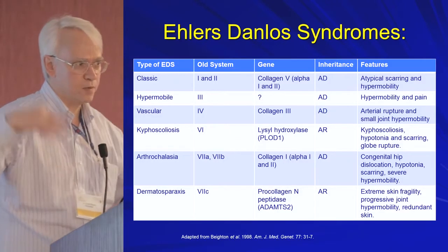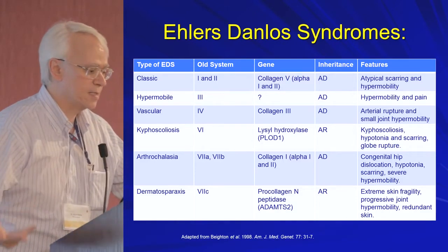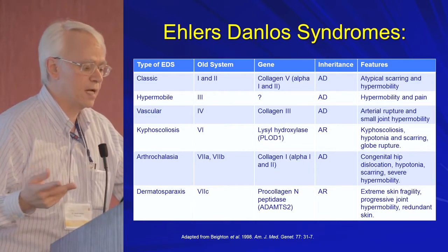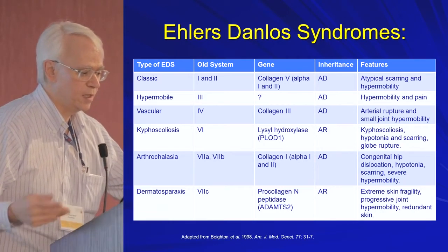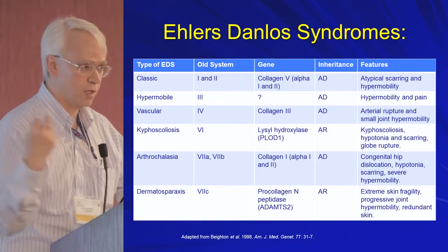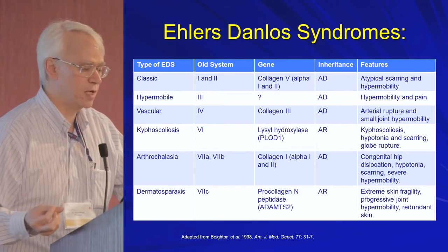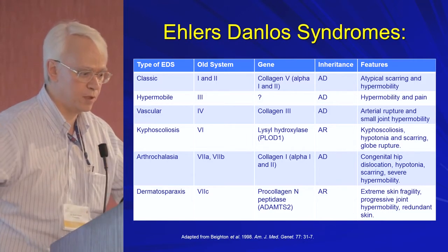This was the Villefranche criteria — the classic six they condensed it down to. The classic type is where you get very atypical scarring with hypermobility. The hypermobile type is where you get hypermobility and pain as a primary feature. The vascular type is where you get arterial rupture and small joint hypermobility, but not large joint.